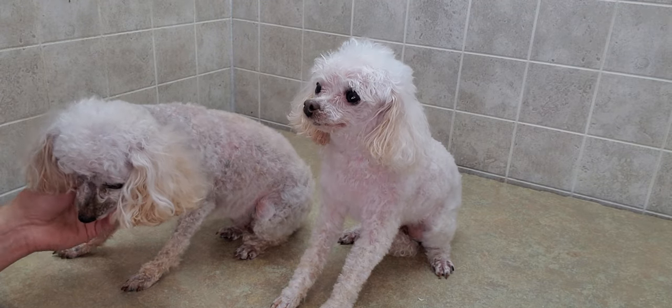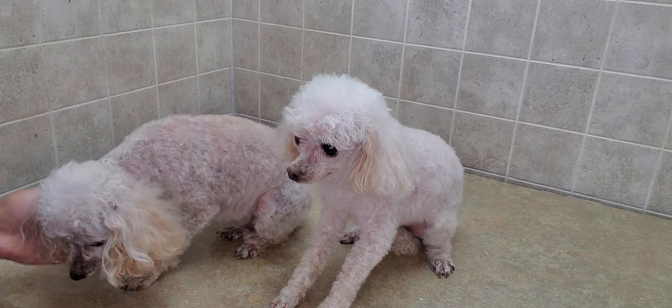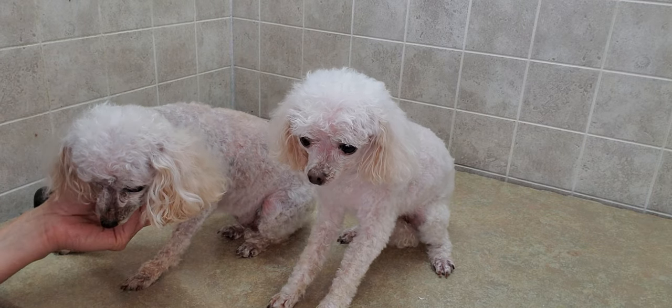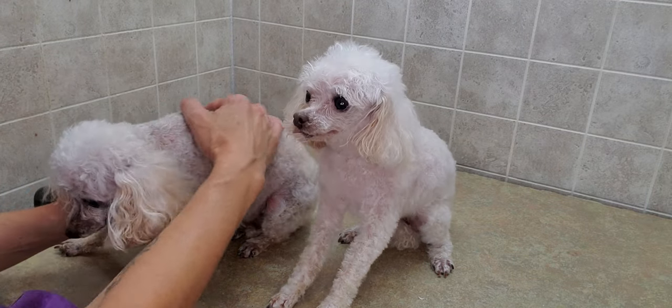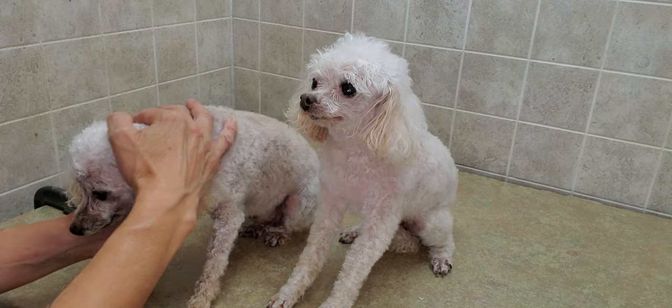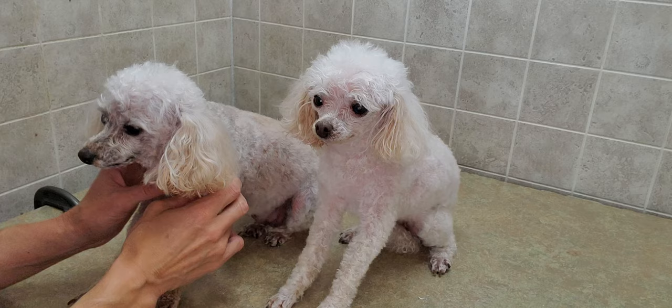Hi, this is Lisa from Canine Clips, and this is Treasure and this is Trinket — they are toy poodles that I've just groomed. I just wanted to show you this breed because it's very, very cute and very unique.